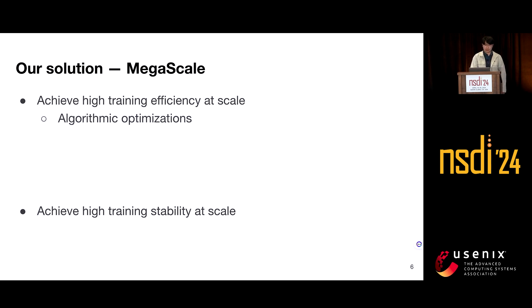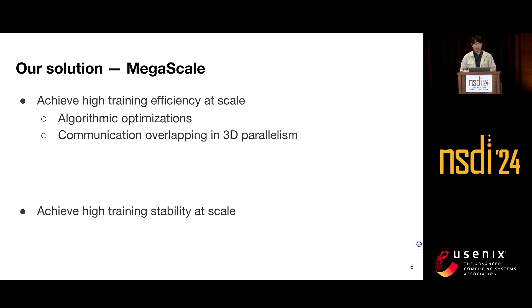To achieve high training efficiency, we first make modifications and incorporate recent optimizations at the algorithm level to improve training efficiency without compromising model accuracy — such as parallel transformer block, sliding window attention, and LAMB optimizer. To reduce iteration time, we systematically analyze the dependencies between computation and communication for all operators in 3D parallelism and try to hide the overhead of all critical-path operations.